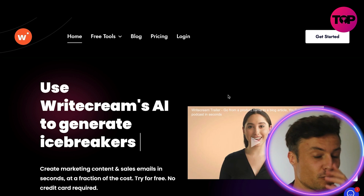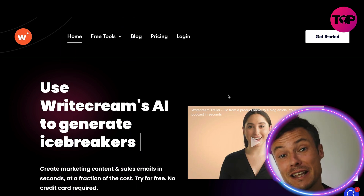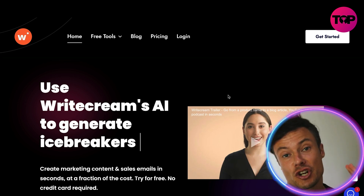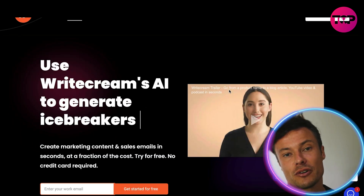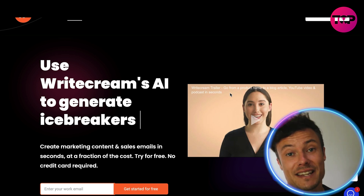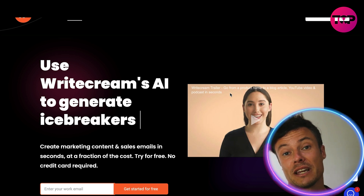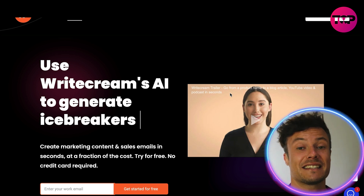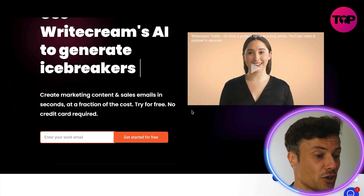Jumping across to the whitecream.com website, which will be linked down below in the description. If you want this fantastic product at the very best price, make sure you hang around to the end of the video. So guys, if you hate writing content for your websites, this could well be the tool for you. It allows you to create marketing content as well as sales emails and much more, at a fraction of the cost without having to employ freelance copywriters, just using an AI tool to do all that for you.